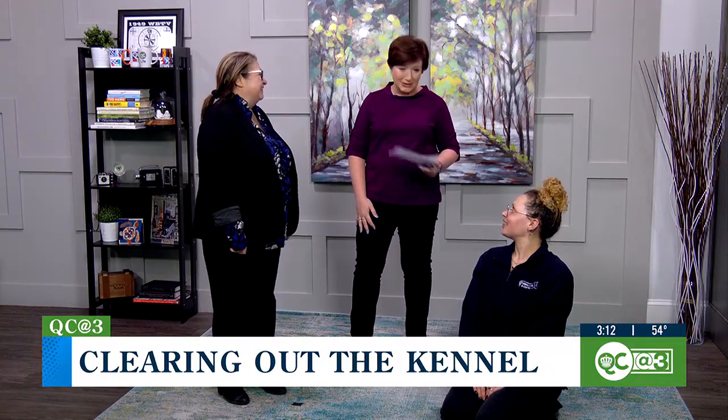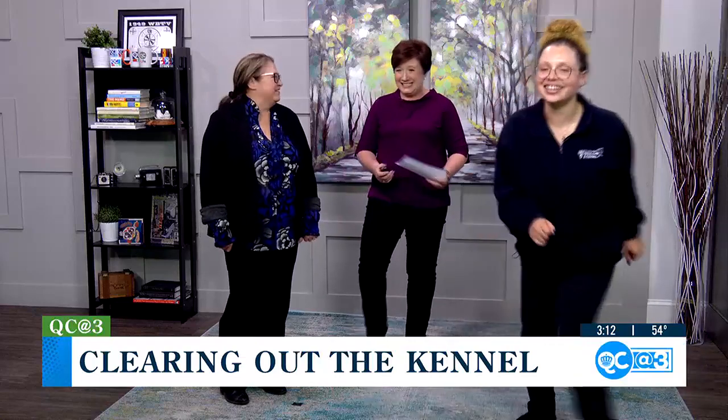Thank you, ladies, for coming. Will you go find him? I will find him. Thank you for having us.